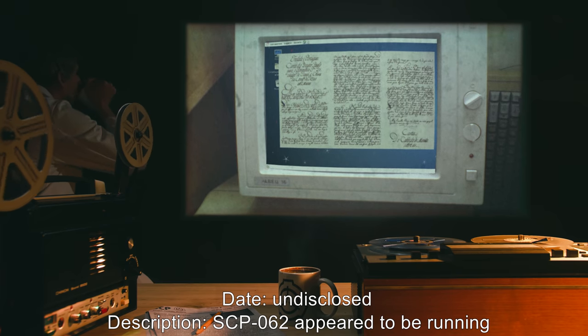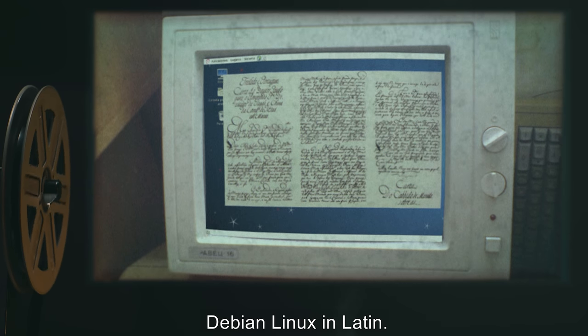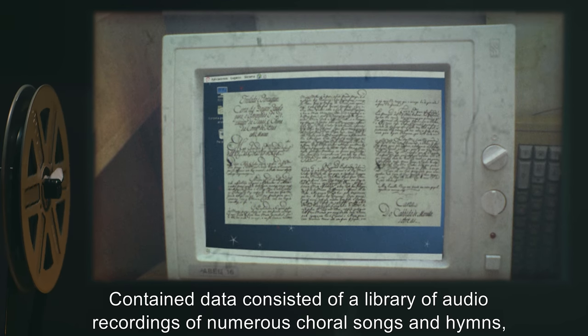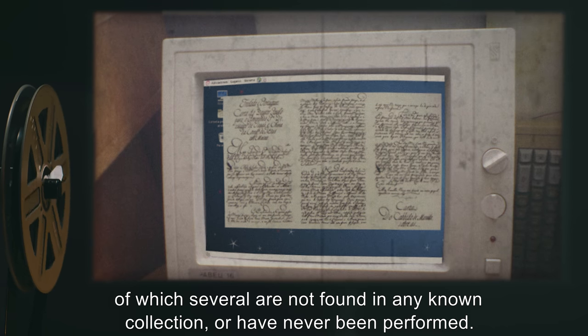Date: Undisclosed. Description: SCP-062 appears to be running Debian Linux in Latin. Contained data consisted of a library of audio recordings of numeral choral songs and hymns, of which several are not found in any known collection or have never been performed.